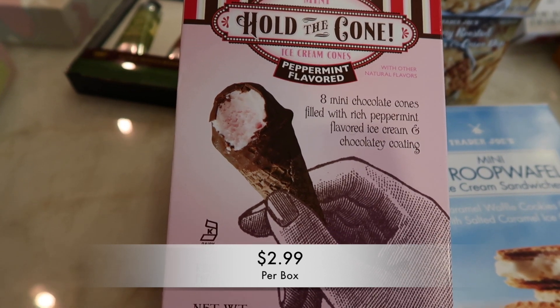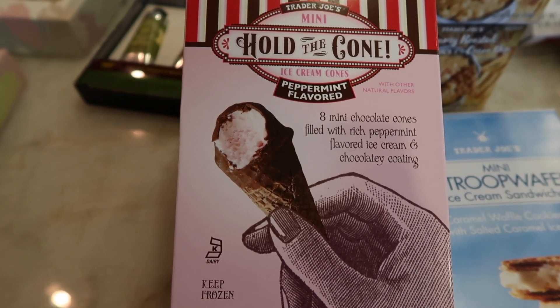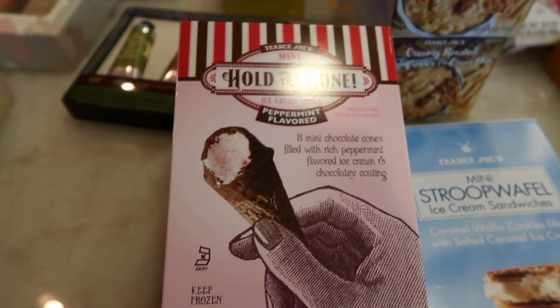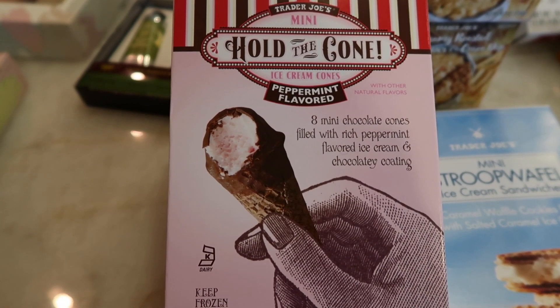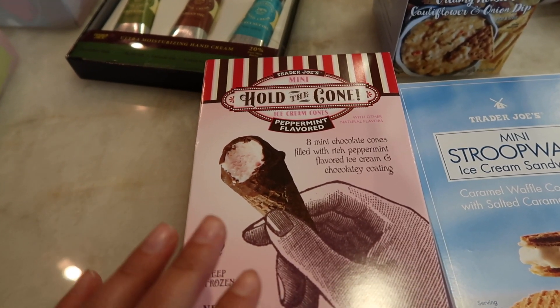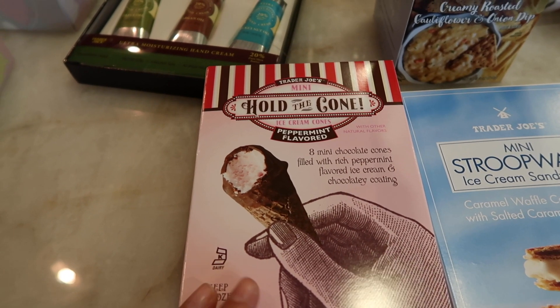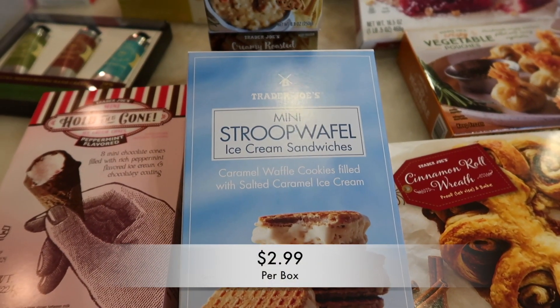Next are the hold-the-cone peppermint flavored ice cream cones. People love these — when I went to buy them at my store there were only about three boxes left and it was only around 11 o'clock in the morning. These things go really fast. They are very delicious and very tempting to have more than just one, though they are very small.